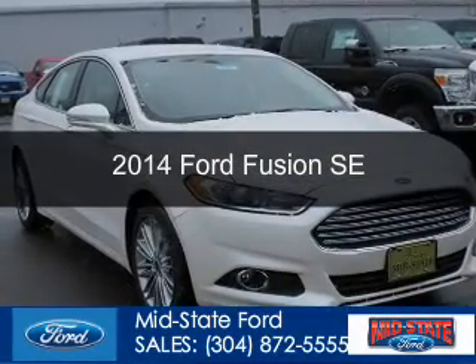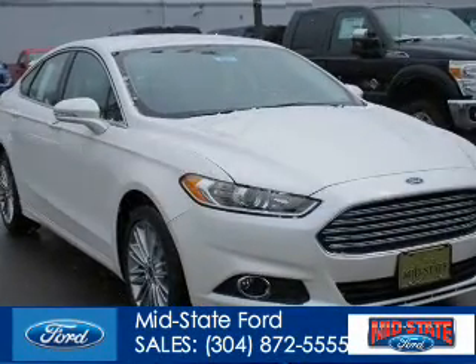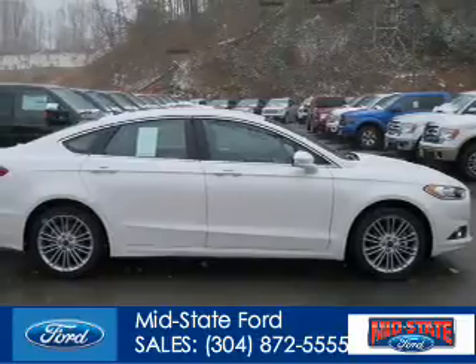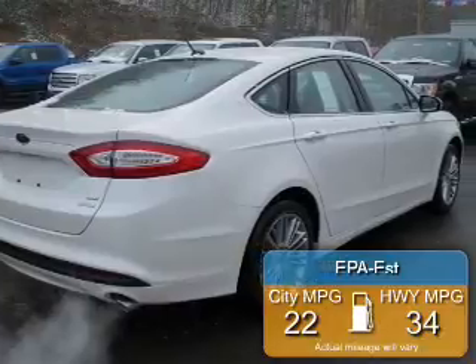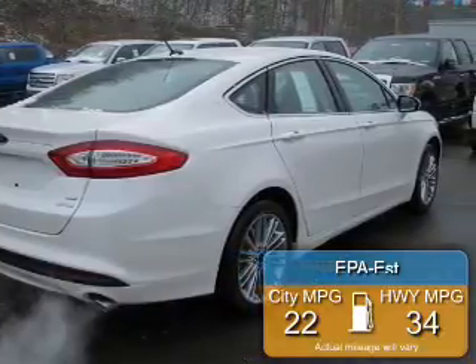This is a new 2014 Ford Fusion, powered by front-wheel drive, four-cylinder engine, and a six-speed automatic transmission. Great fuel efficiency saves you money by requiring fewer trips to the gas station.